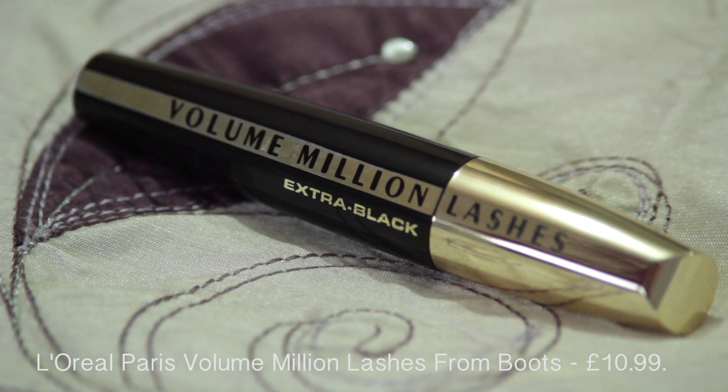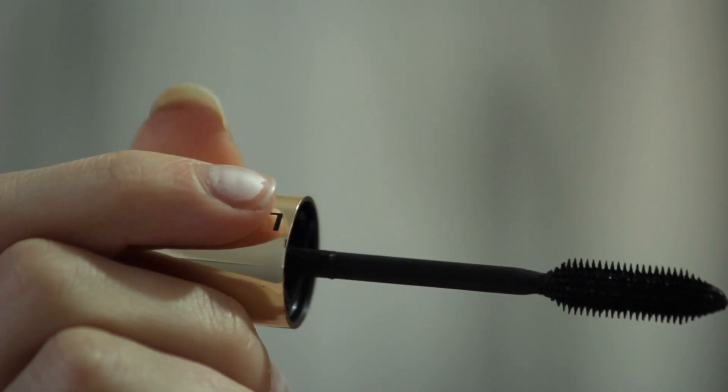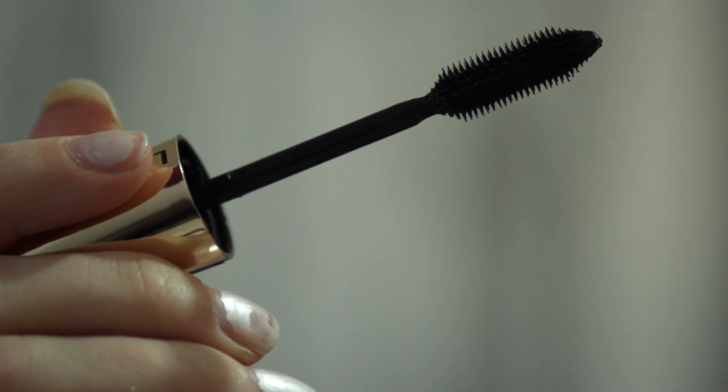Personally I prefer the Volume Million Lashes by L'Oreal, and that one I've actually been using for quite a long time now — it's the one I always use and rely on. It's really nice because it's got a plastic brush on it so that one kind of spreads your eyelashes really well and you don't get any flaky or crumbly bits; it looks really good on.